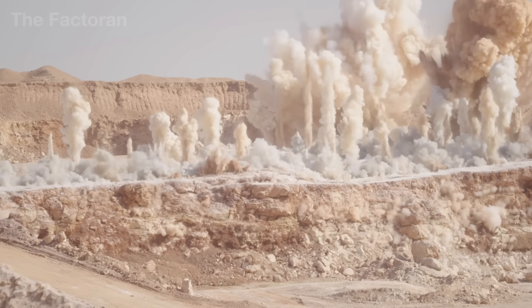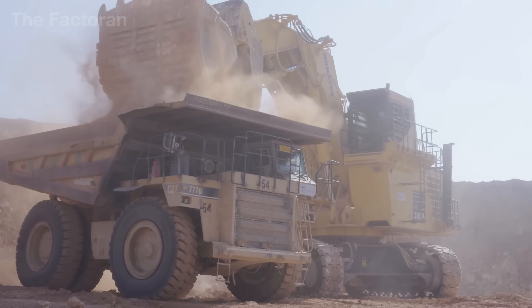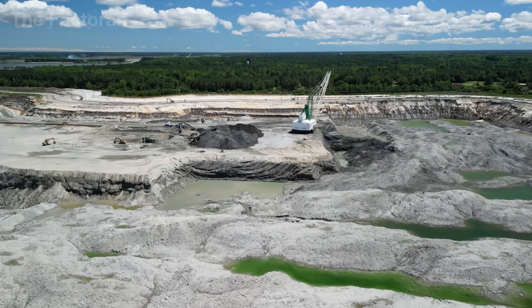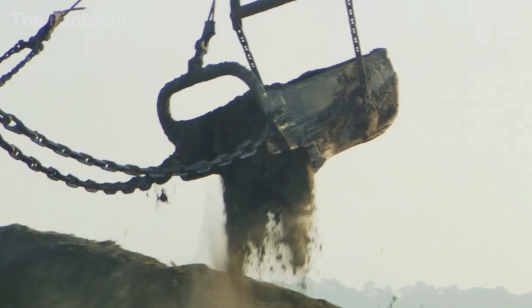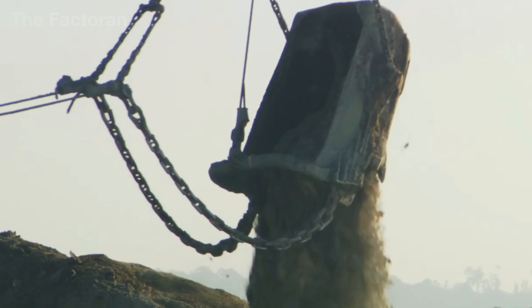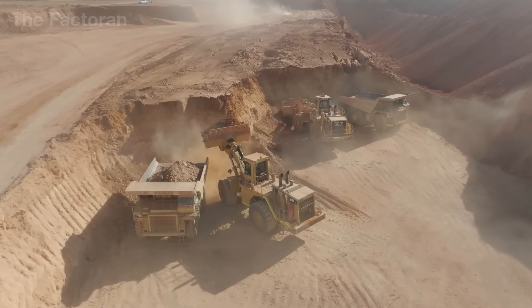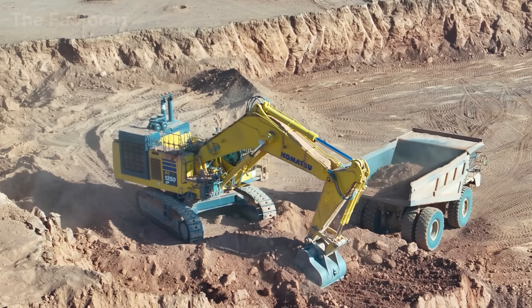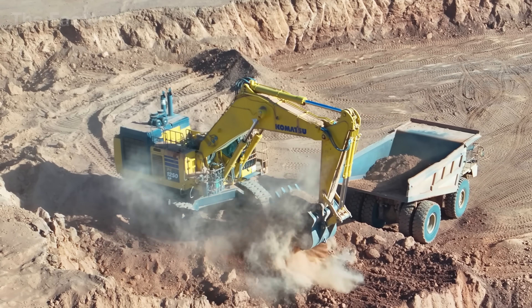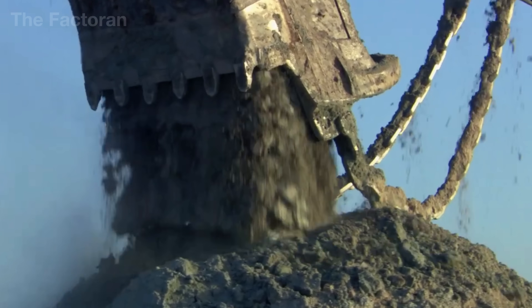The journey of fertilizer production begins with three fundamental resources from nature: natural gas, minerals, and organic matter, including recycled agricultural and organic waste. In vast mining operations such as Aurora, giant excavators work relentlessly — each steel bucket carves deep into the ground, lifting layers of phosphate, the vital source of phosphorus that sustains plant life.